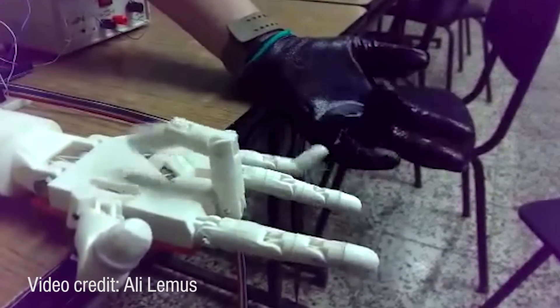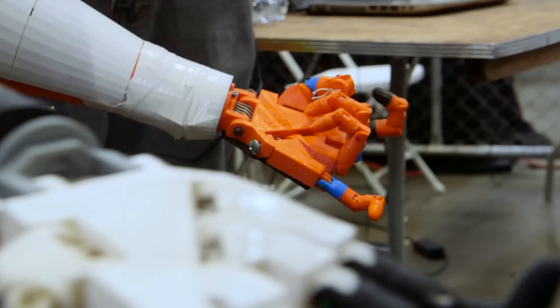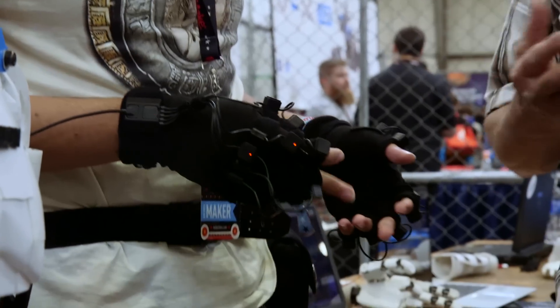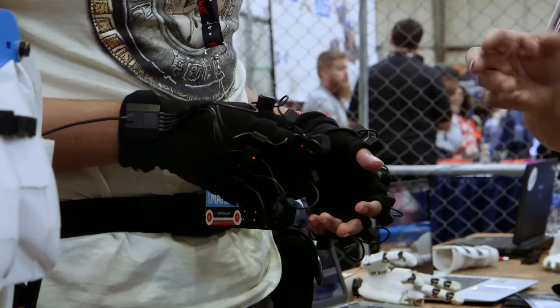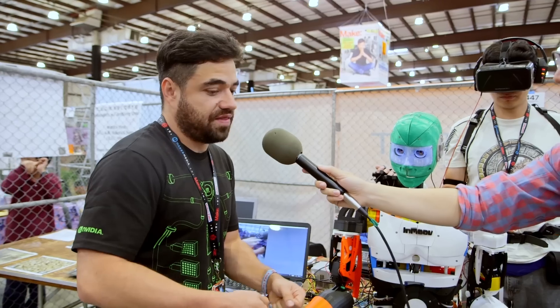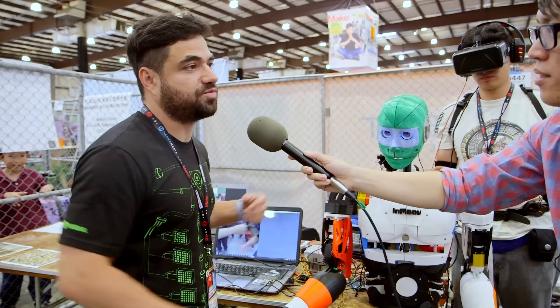Where we want to take this next is to have this working properly, and after that maybe add some AI. Instead of having to program your robot to do things, you can just show it — you can just walk and then it can learn to walk, or you can cook an omelet and then it can know how to cook an omelet. That's where we want to take this project.